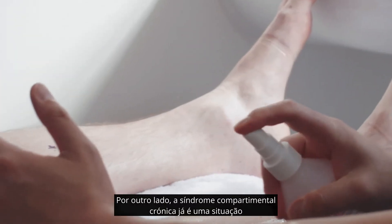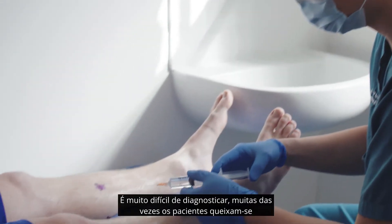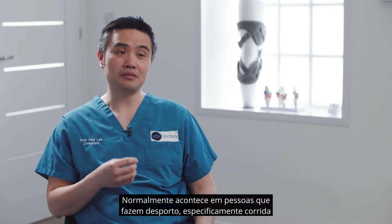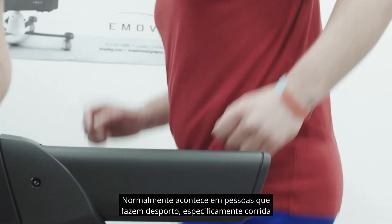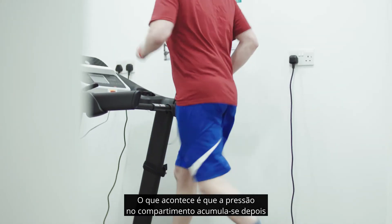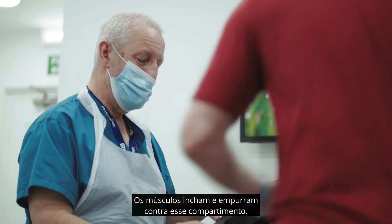Chronic compartment syndrome is a completely different kettle of fish. It's very difficult to diagnose. A lot of the time patients complain of this vague pain around their limb. It typically happens in people participating in sport, specifically running and long distance running. What happens is that the pressure in the compartment builds up — while they're running, the muscles swell up and push against that compartment.